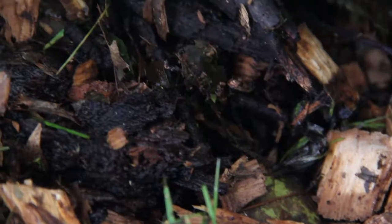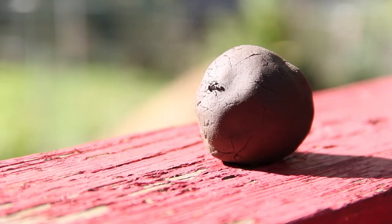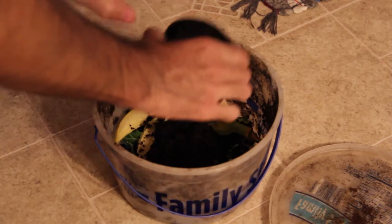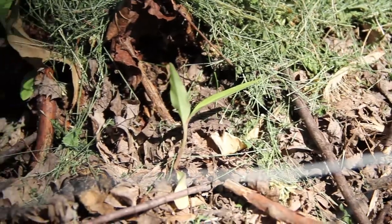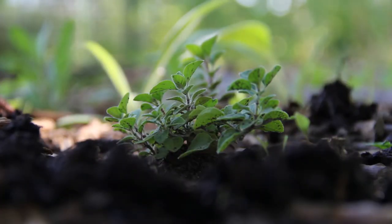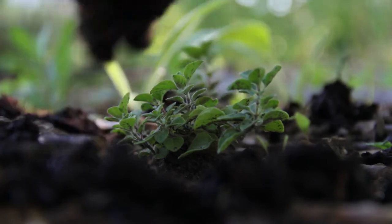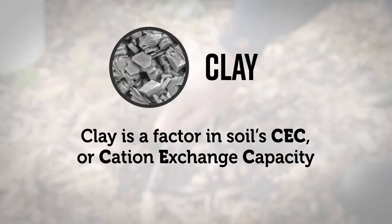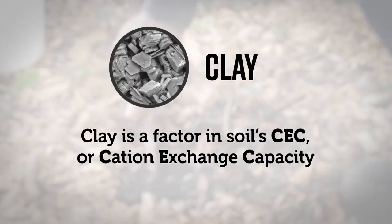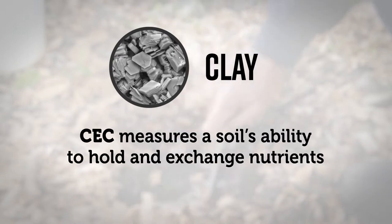Homemade compost is definitely our most important resource because it's packed with a wide variety of plant nutrients and it improves the texture of our heavy clay soil. We make ours from kitchen scraps, coffee grounds, and yard waste. We take the Charles Dowding approach and just lay the compost on the surface rather than tilling it in, which can harm and even destroy soil biology. Sometimes I don't even wait until it's finished before spreading it lightly around the garden. If you'd like to learn more about why compost is so great, you can check out this video I made last year with the link in the corner or in the description.